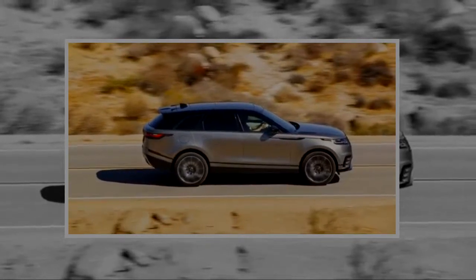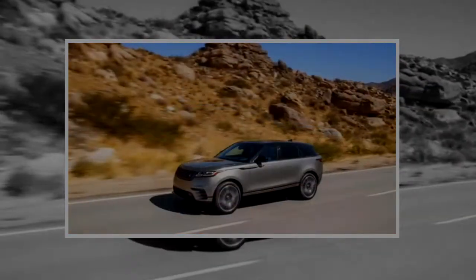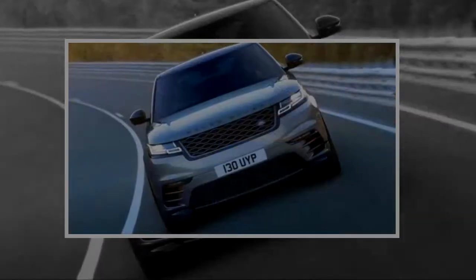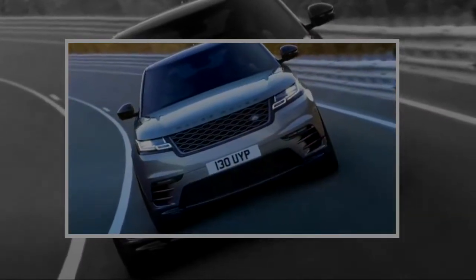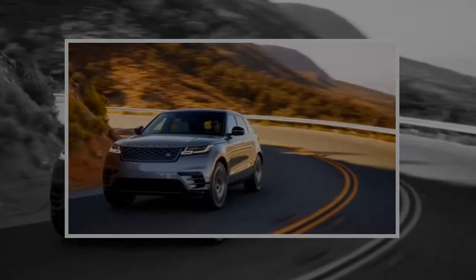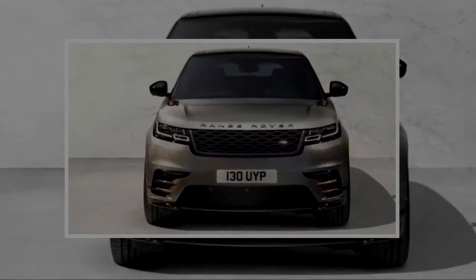From a base score of 5, we give the Range Rover Velar points above average for its starter content, optional features, and infotainment screen — and one more because those screens are done in a way that will find quick fans if you're looking for value in any of the above. Have we mentioned that this is a British automaker? The Velar earns a 9 out of 10.